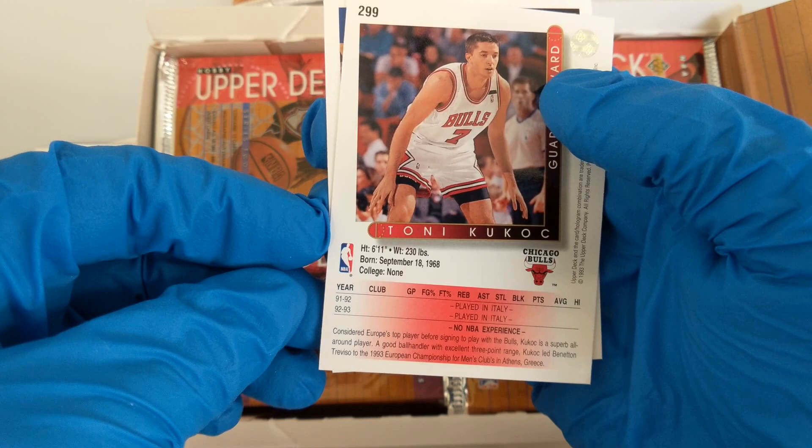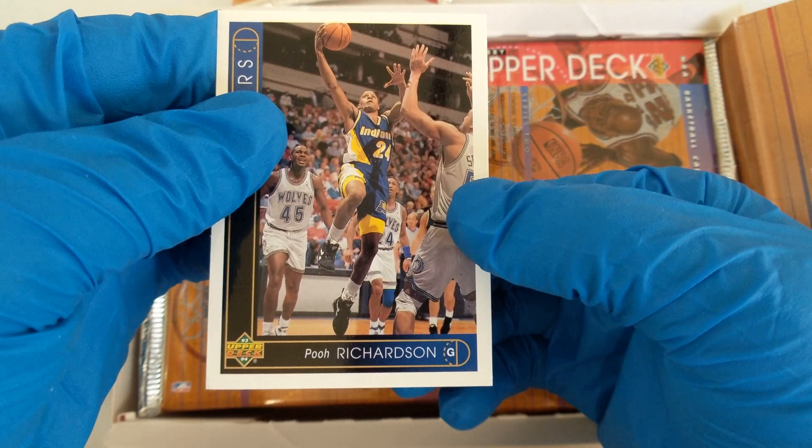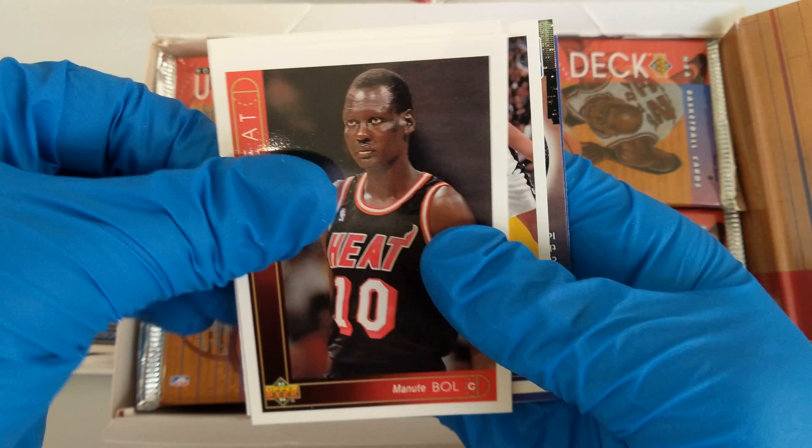Poo Richardson, played at UCLA, 6'1" — funny, 6'1" seems short in the NBA. Packs are fun to open. Is that Manute Bol? It is — Manute Bol. I think he lost a lot of money in gambling, but his son is playing basketball these days; I've seen his son on YouTube. Warriors, 76ers, Bridgeport. 7'7".